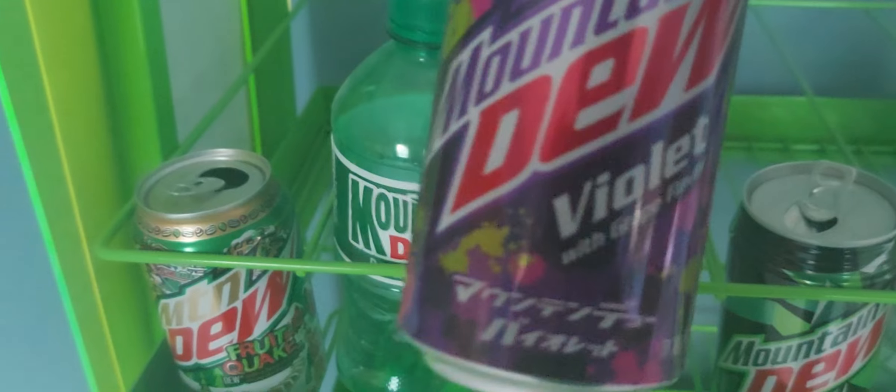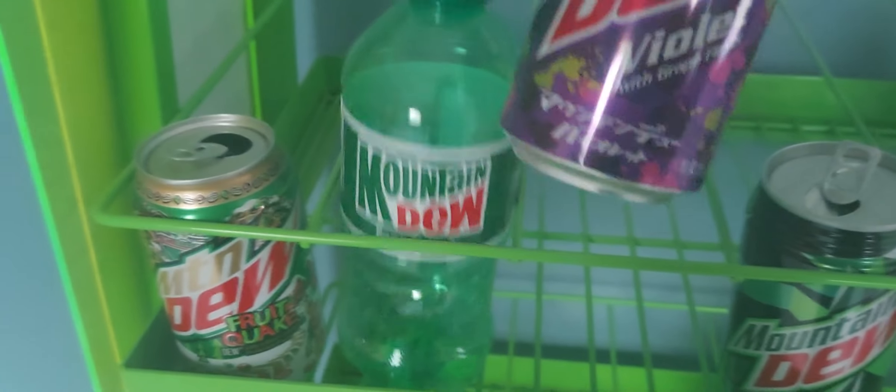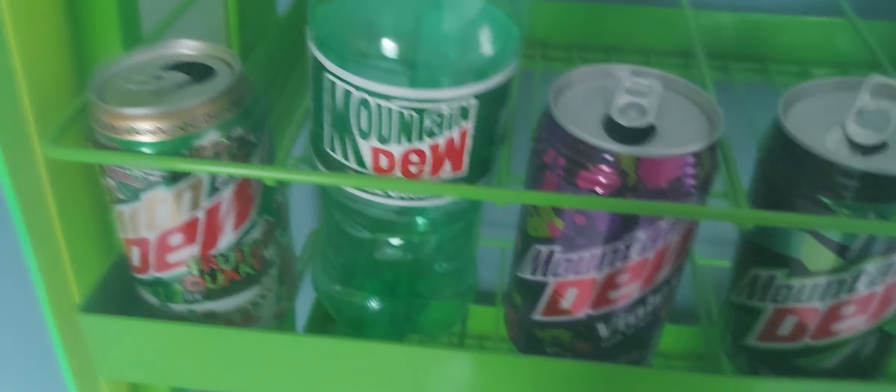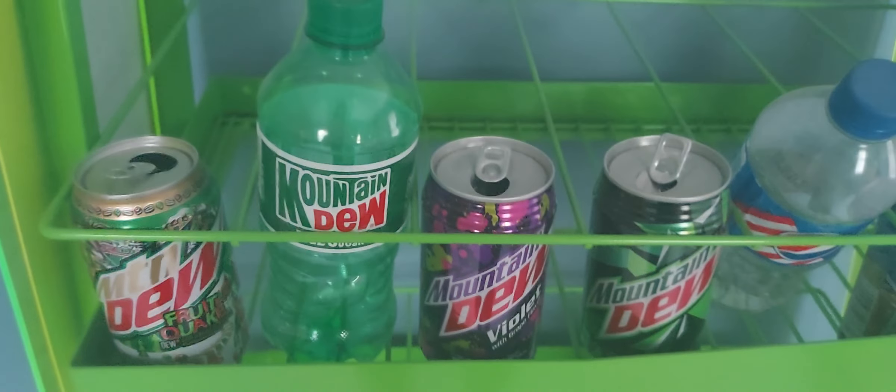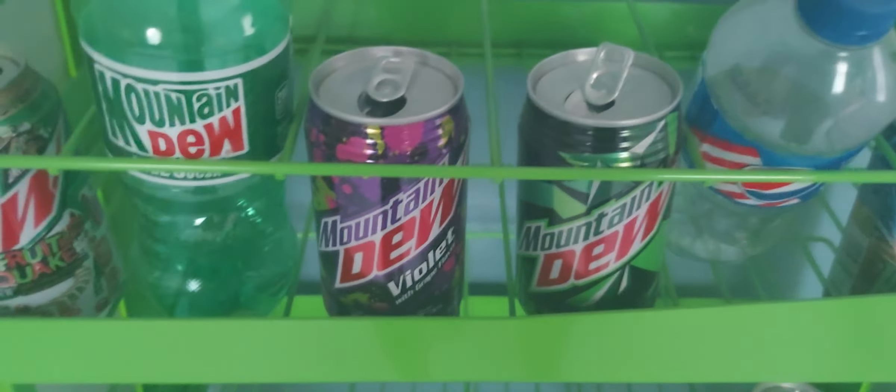This right here is a pretty rare one from China or Japan — I got it in America. It's Mountain Dew Violet, but I'm pretty sure it's only available in a couple locations in America. Pretty rare apparently.